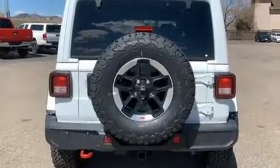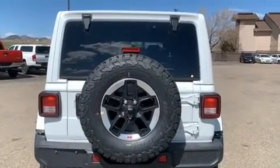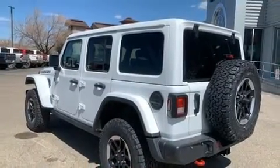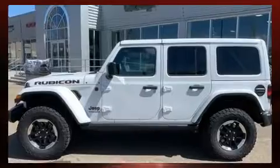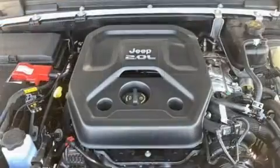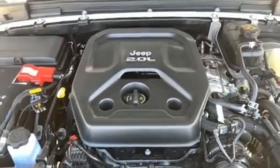It's equipped with tons of terrific amenities but it won't break your budget, like heated seats, front and rear reading lights, a rear window wiper, a leather steering wheel, a built-in garage door transmitter, automatic temperature control, power door mirrors, and heated door mirrors.